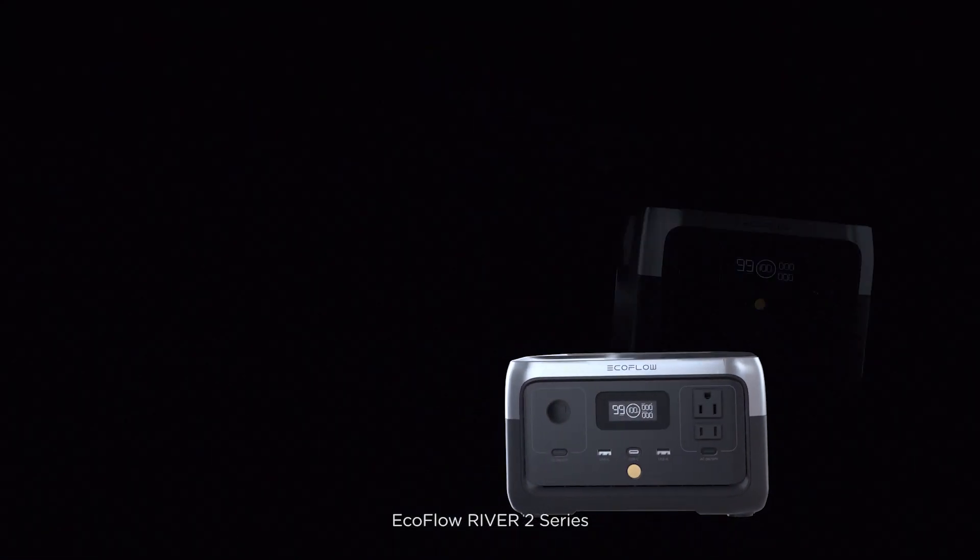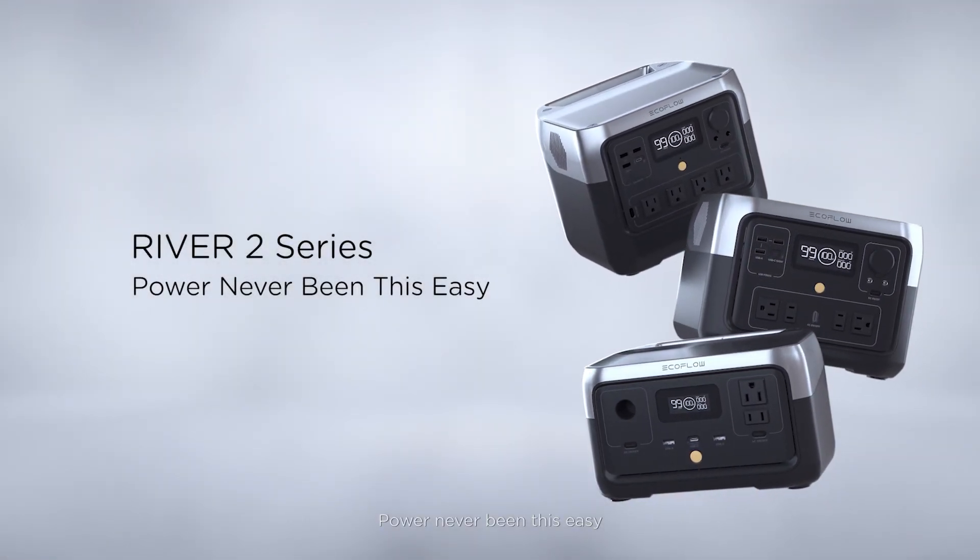Are you? EcoFlow River 2 Series. Power's never been this easy.